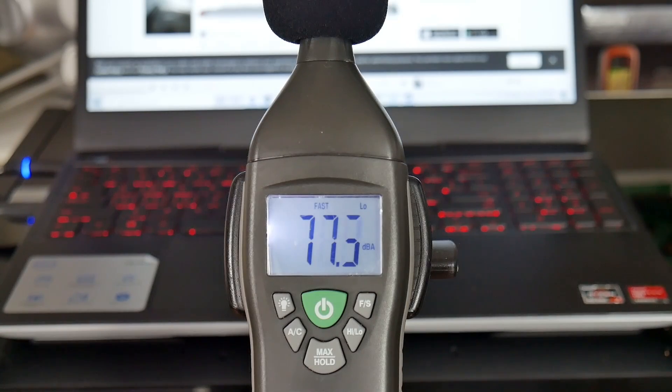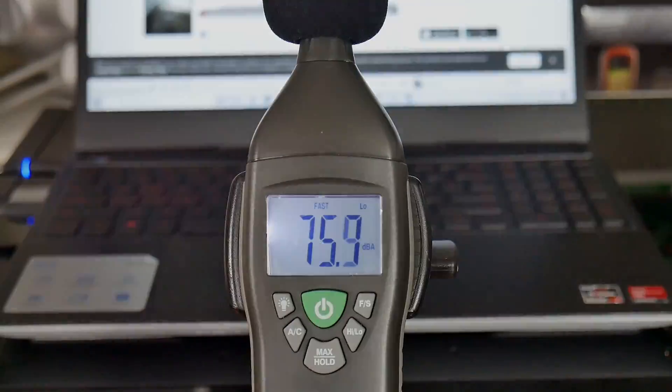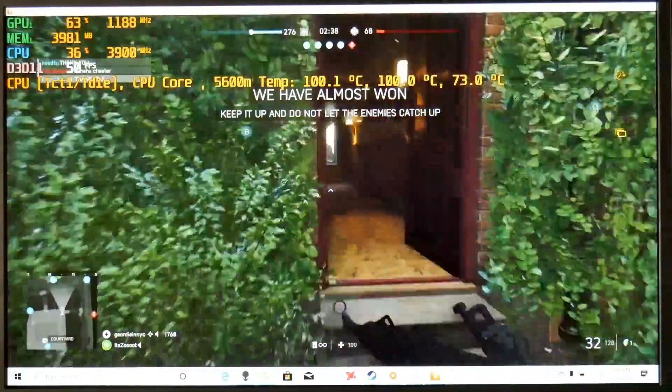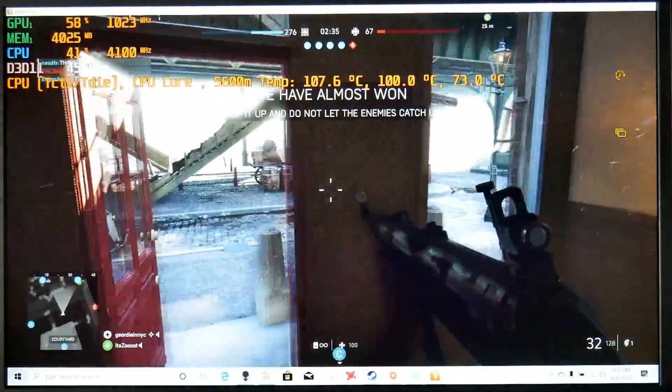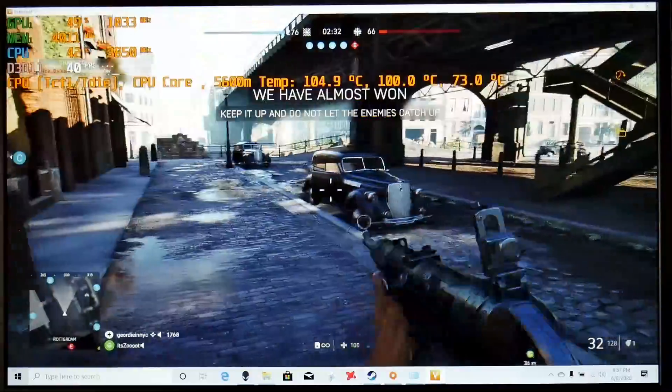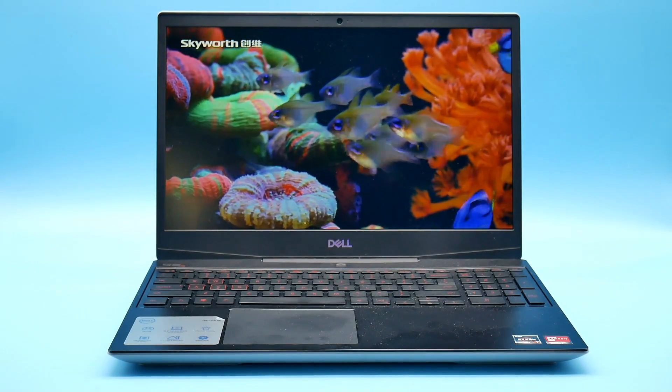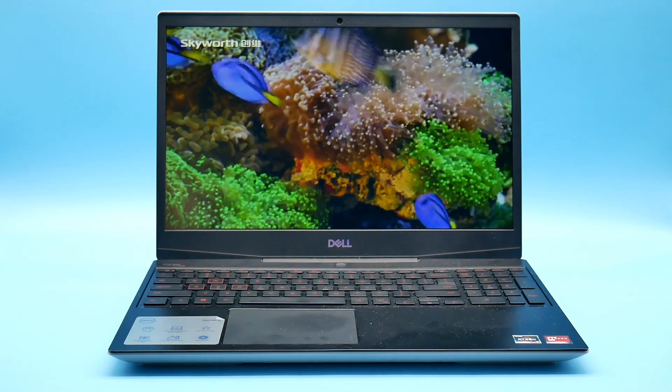The down-firing speakers are slightly above average in volume and even bass was okay, but in some games audio sounded very muffled — so much so that I would not recommend this laptop and it's being returned to Dell. For Zoom meetings or streaming, the webcam is at the top of the screen and is quite serviceable — 720p and it seems okay. The microphone is fairly clear and does a good job cutting out background sounds like air conditioning.